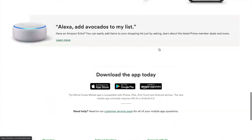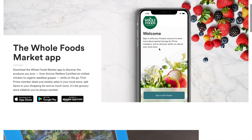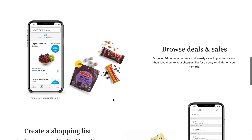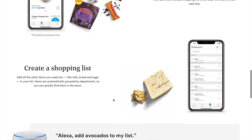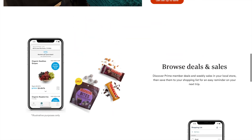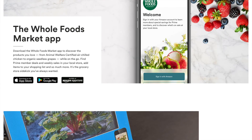It's interesting how nice it looks on their website - the presentation is all right, looks like a great app. But when you actually download it, the use case is completely different. That's something I'll talk more about in my redesign.